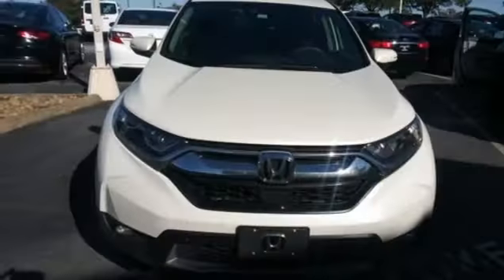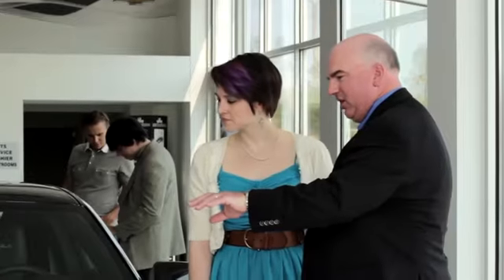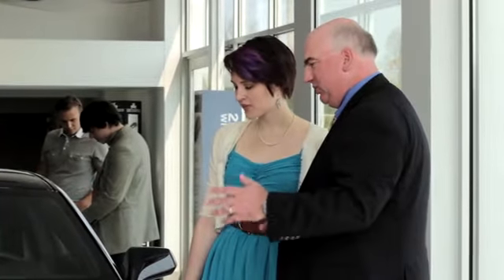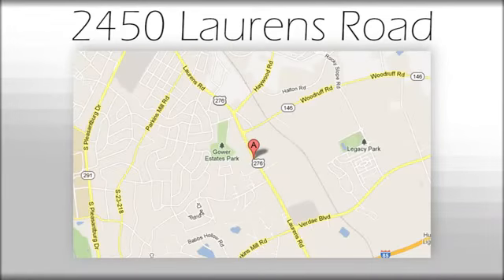Fit for wherever you take it, make this CR-V yours today. We believe the cars we offer are the highest quality and ideal for your life needs. We look forward to doing business with you. We're at Joe Acura at 2450 Lawrence Road.